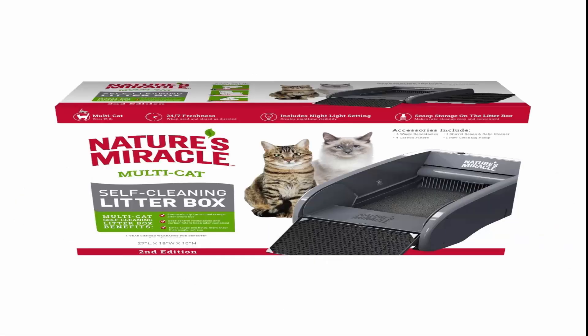Number 2: Nature's Miracle Multi-Cat Self-Cleaning Litter Box. Automatically scoops after every use — equipped with a smart-detection motion sensor and removable automatic rake for convenient cleanup. The waste receptacle keeps mess and odor contained 24/7 when used and stored as directed.